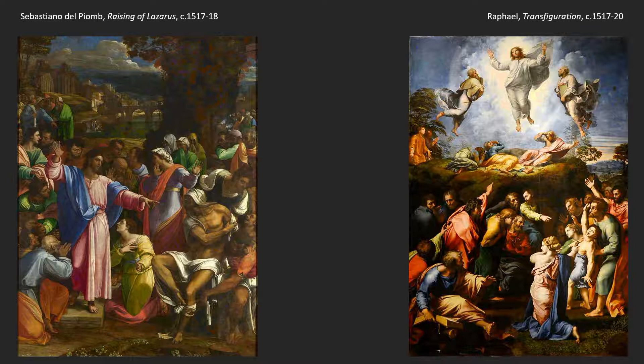These two works were commissioned by the same person — a member of the family related to Julius II — commissioned both for a chapel. The whole point of having both works was to pit them against Michelangelo in a way. Michelangelo didn't want to do the commission, so he gave it over to Sebastiano, along with a series of drawings that Sebastiano could use to develop the composition.